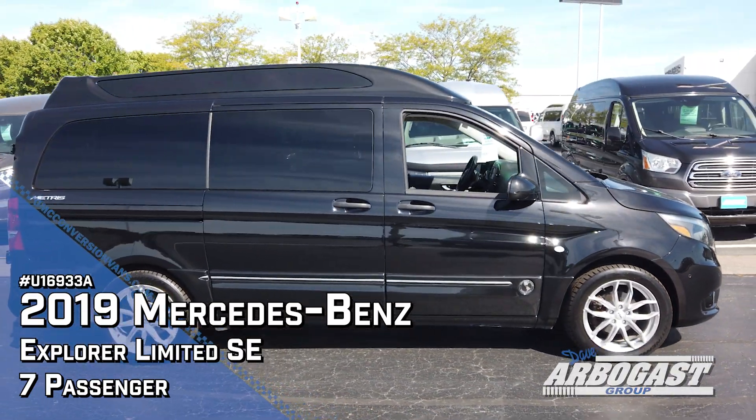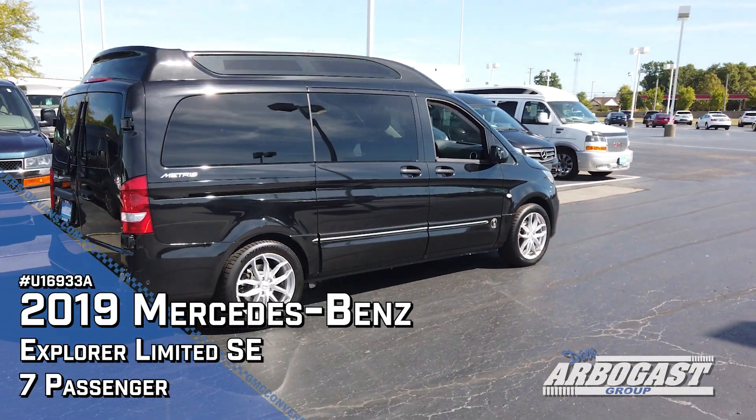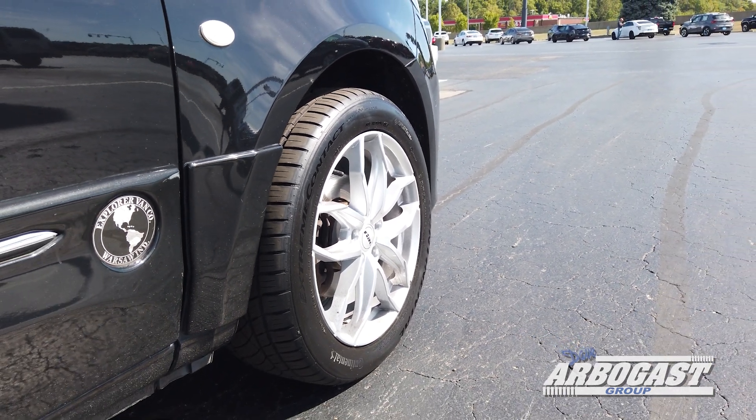This is built by the Explorer Van Company based out of Warsaw, Indiana. It's a seven passenger high roof example that is black in color, with 17-inch wheels wrapped in Continental Extreme Contact tires.